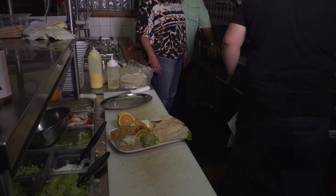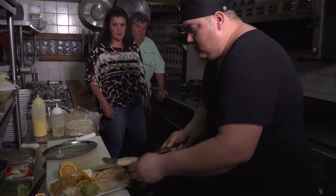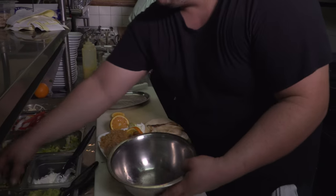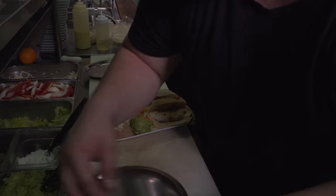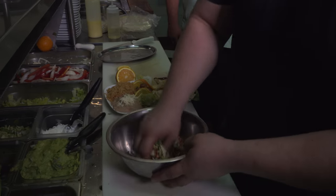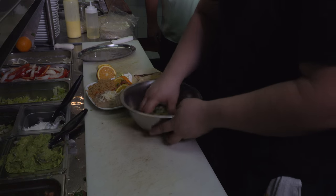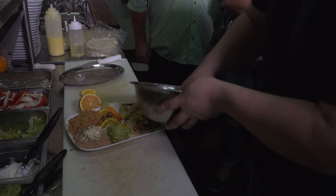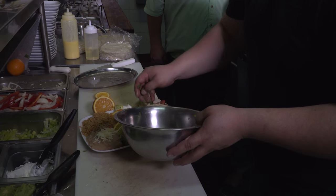That looks really good. Now he's gonna garnish — he's gonna top it off with some pico de gallo. We do cabbage here for the tacos, so he mixes in the cabbage with the pico de gallo. Nice and fresh — we chop that up freshly every day.